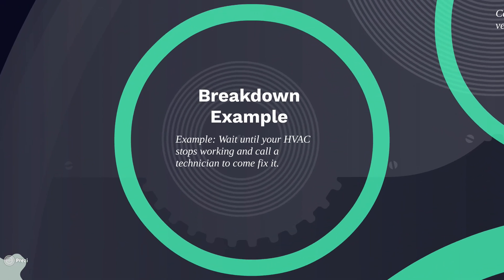A good example of this, going back to that HVAC machine — a breakdown maintenance example would be your HVAC machine stops working and we need to call a technician to come fix it.